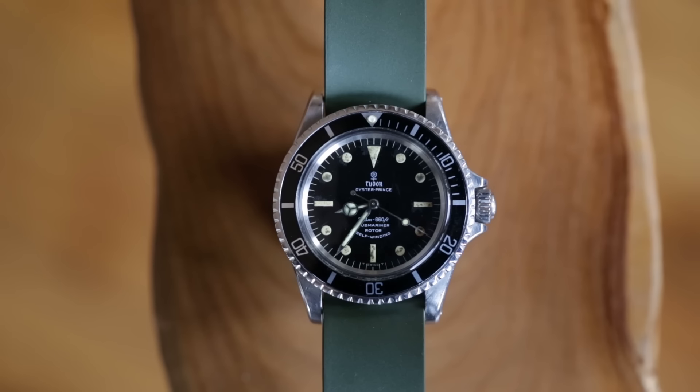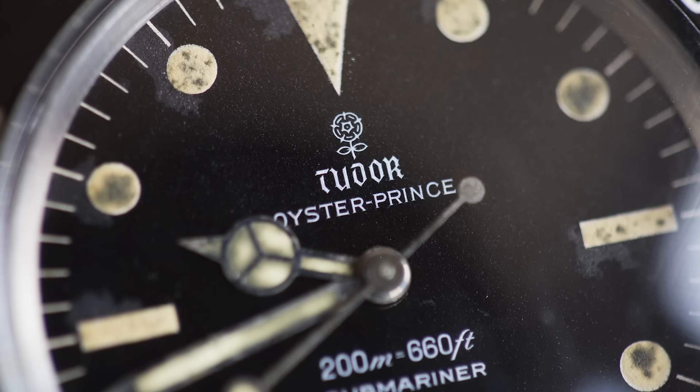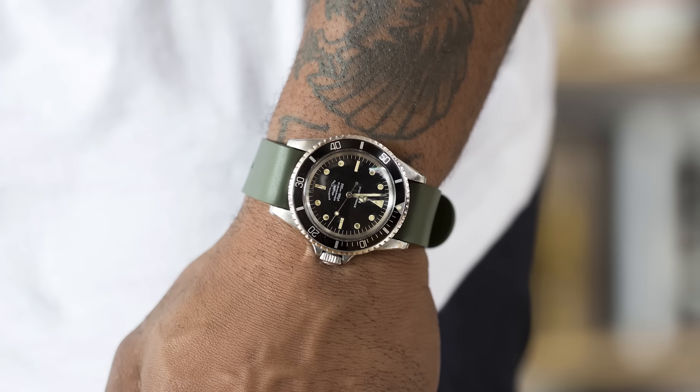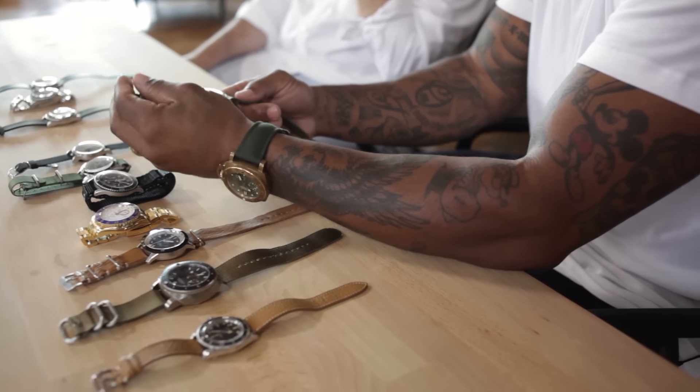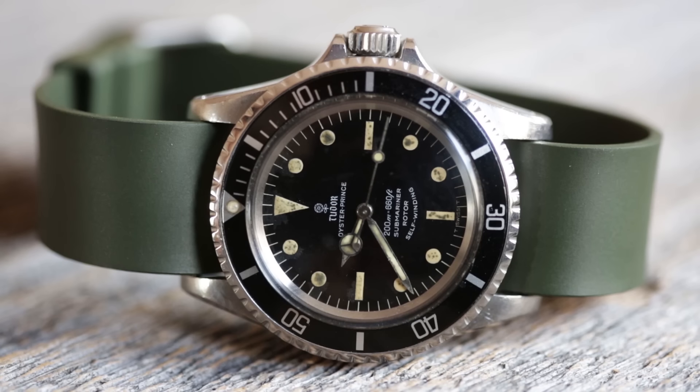For this one, just the wear on the dial, the patina, the way the dots have flaked, and the small marks on there — I believe this one may be 7928. It doesn't disappoint wearing it either. The no-date, just a very clean watch. I wear this one quite a bit. You can pair it with a NATO strap or a rubber strap, and I really enjoy wearing it.